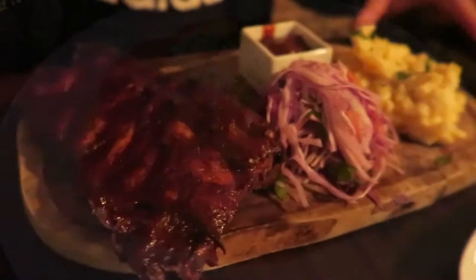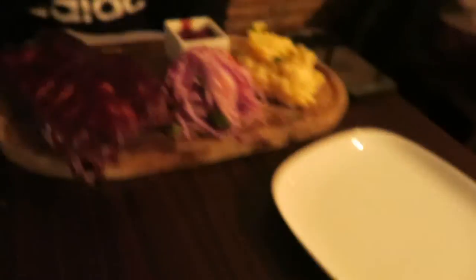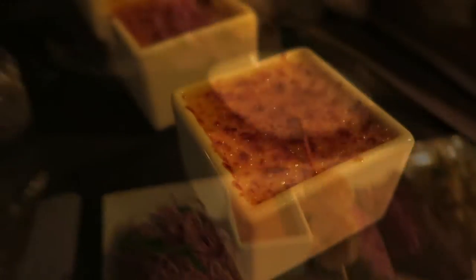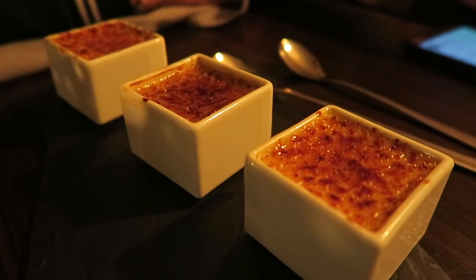Bon appétit! This is our main course — the ribs that we really wanted to order the first time around, and this is surf and turf, the full version, not the tasting menu version. Last dish of the day: we decided to go back for the crème brûlée tasting plate.